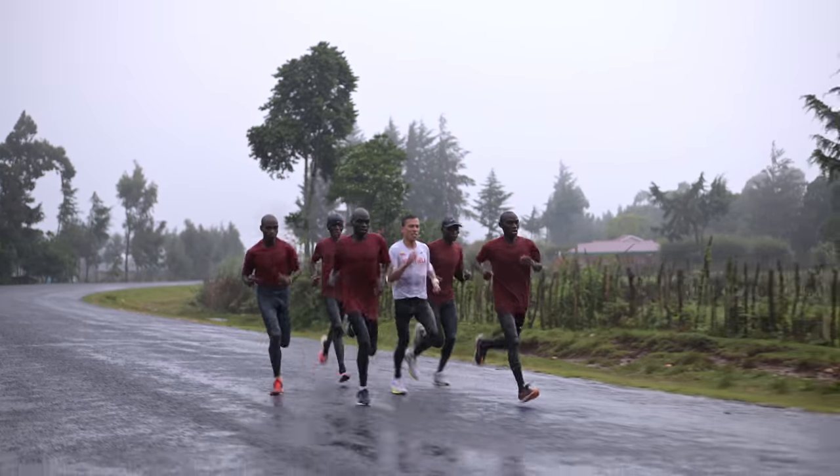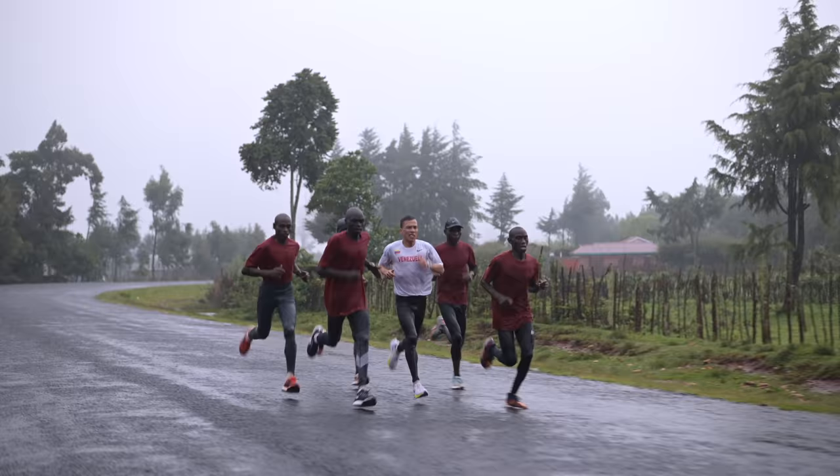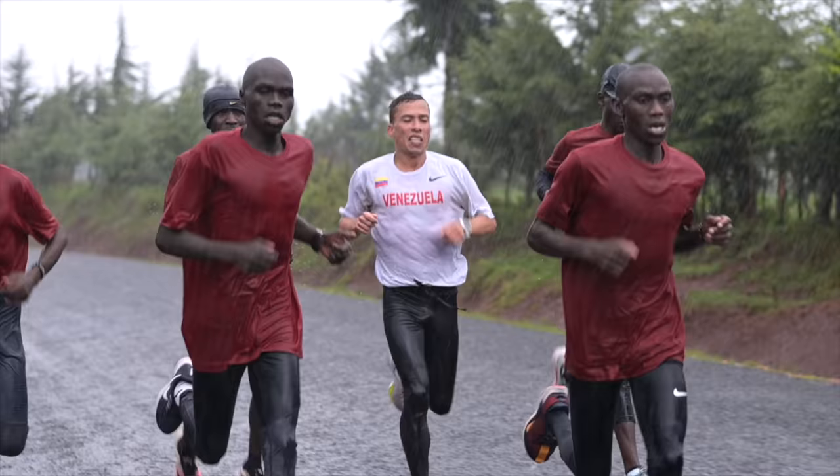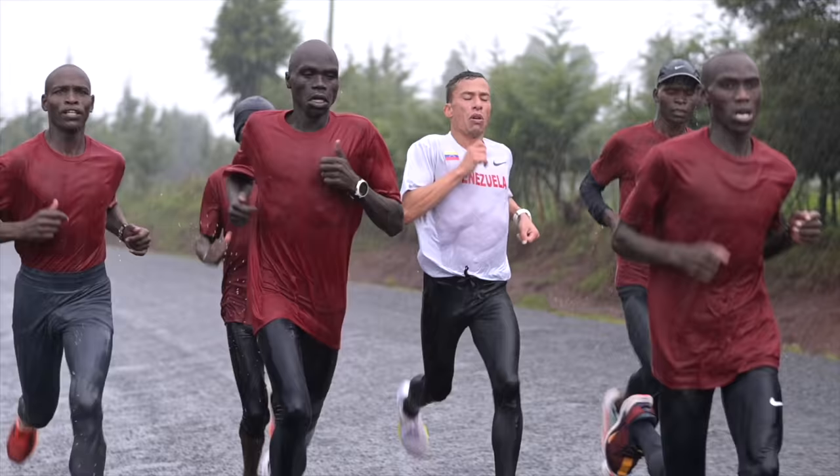Welcome to episode 9 of Marathon Training in Iten, Kenya with Luis Orta. We are doing a medium long run today, 25K in an hour and a half. Today is a very rainy day, difficult conditions, but when you are serious about training, it doesn't matter if it rains — you have to get it done.